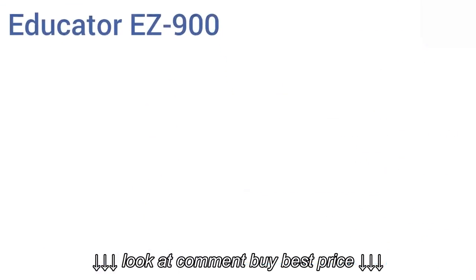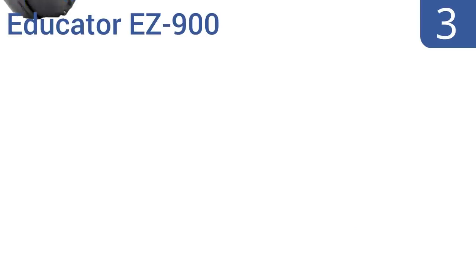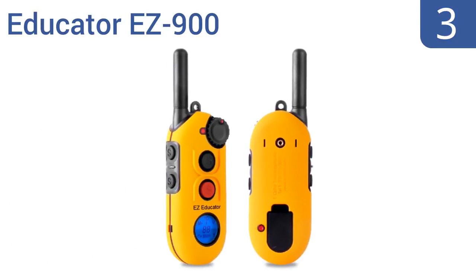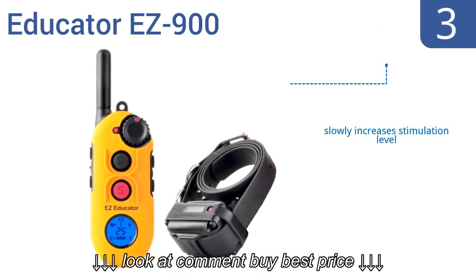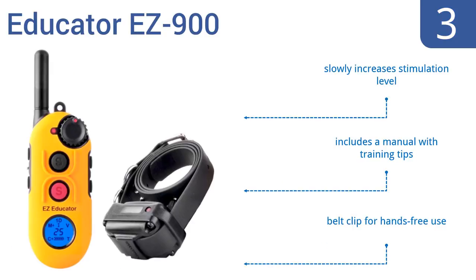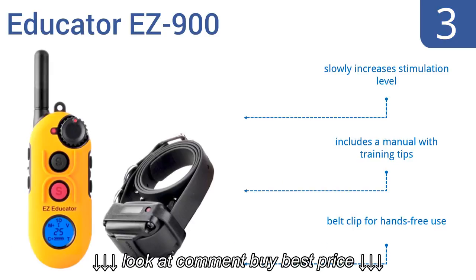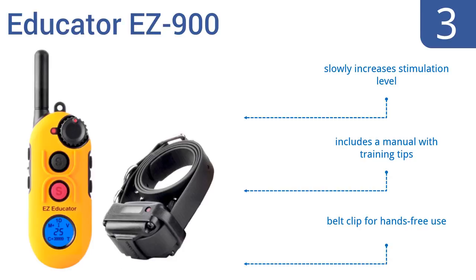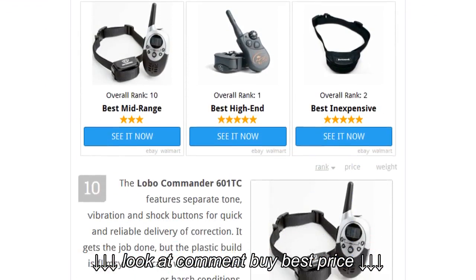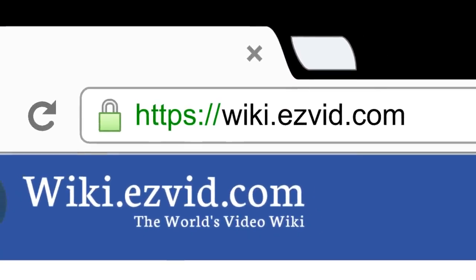Nearing the top of our list at number three, the versatile Educator Easy 900 provides precise control and pressure through unique stimulation technology that doesn't cause any head jerking. A tracking light allows you to find your dog in the dark. It slowly increases the stimulation level, includes a manual with training tips, and comes with a belt clip for hands-free use.